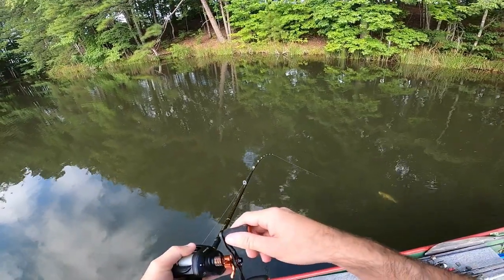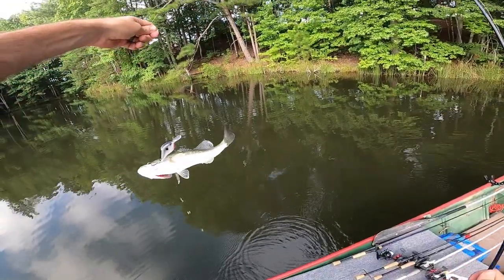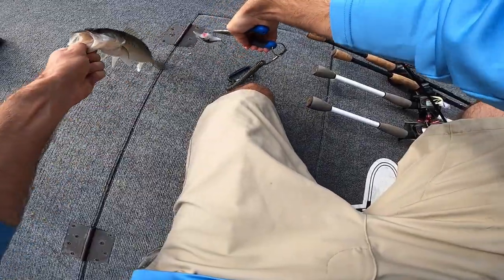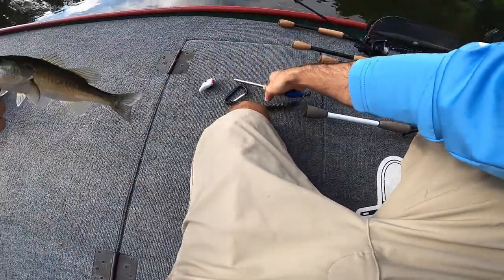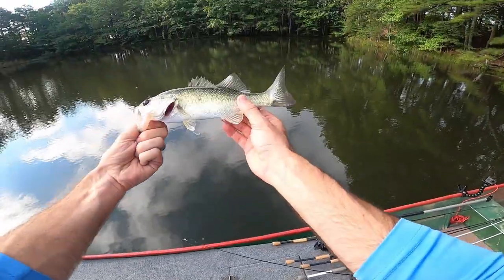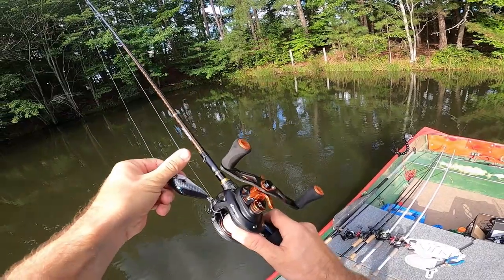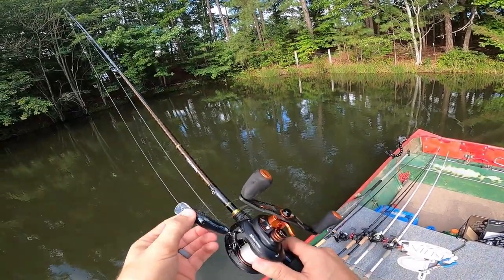When the crankbait deflects, that's when they pounce — and there's a good one! He swiped at it and paid the price. He's kind of playing dead on me. Little buddy, what are you doing swiping at that big old bait?